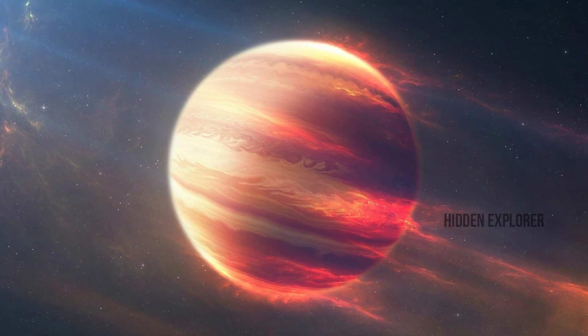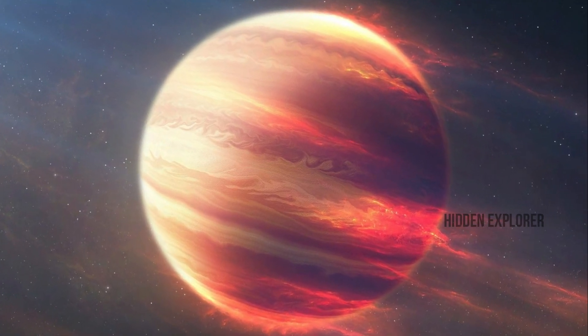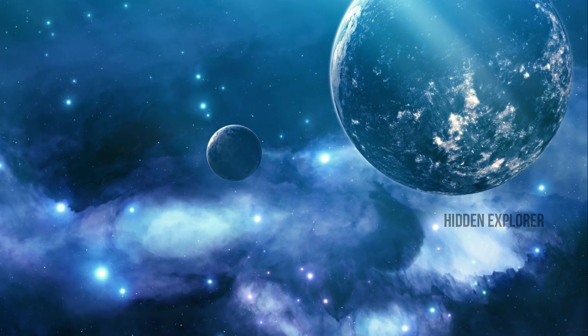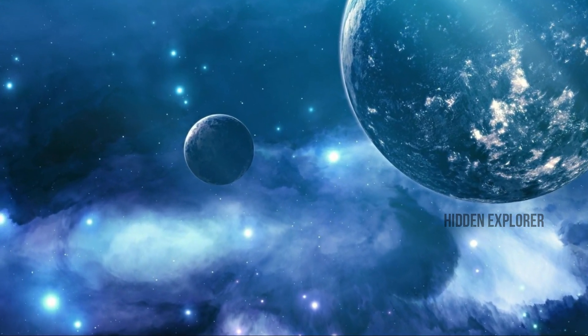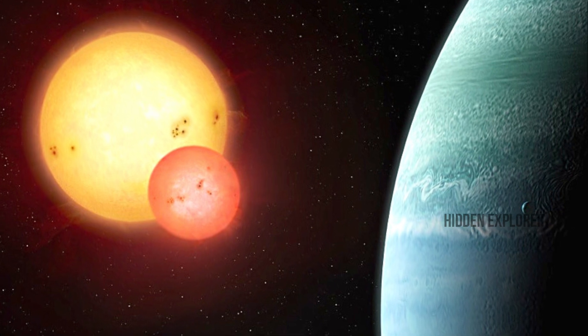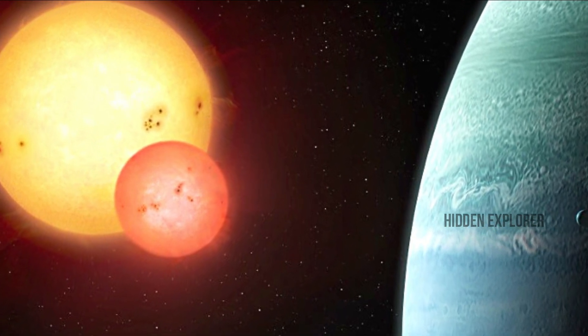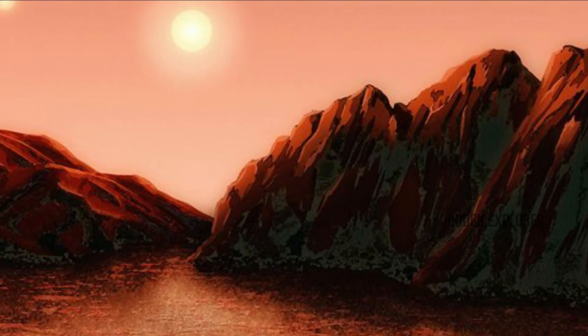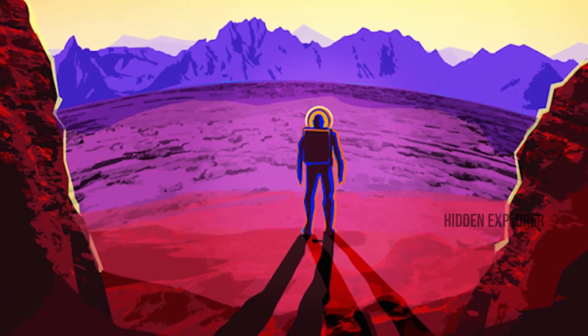This planet is about 90 km. Approximately, this planet is similar to Saturn. This planet orbits about 2 stars. We can see the planet Kepler-16b.